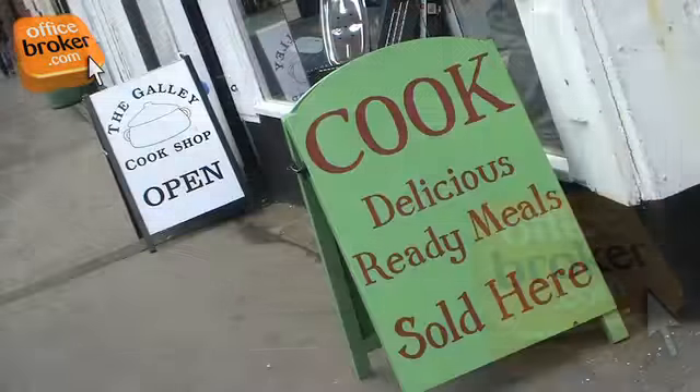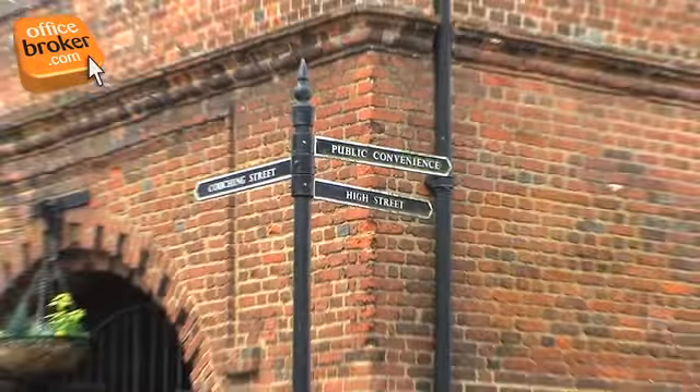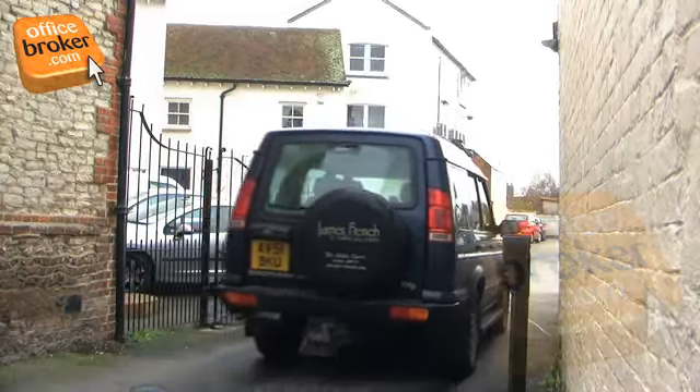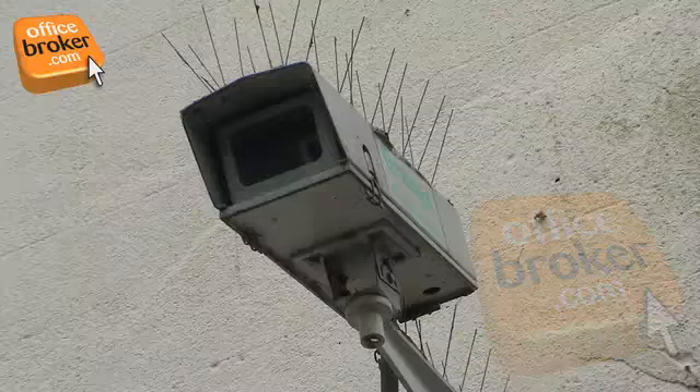The expansive business centre is deceptively large and extends back from its frontage to provide a wide variety of office space options as well as convenient on-site car parking.